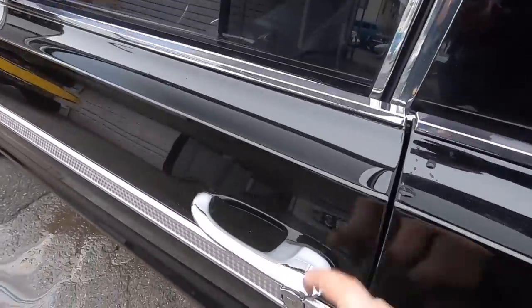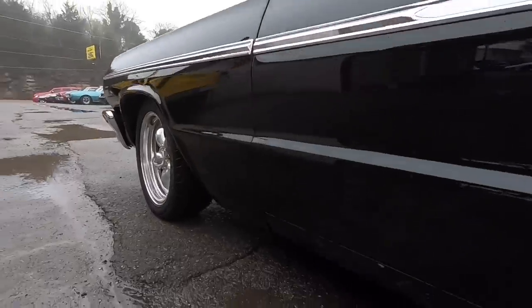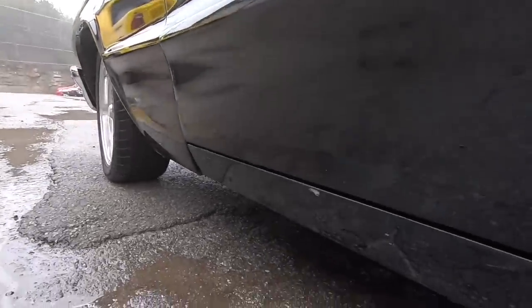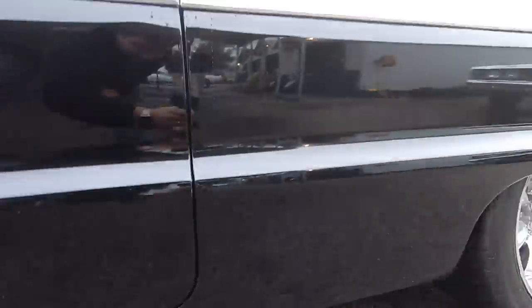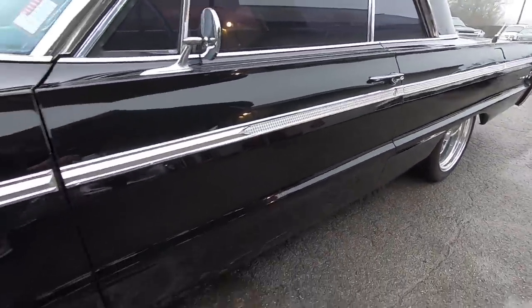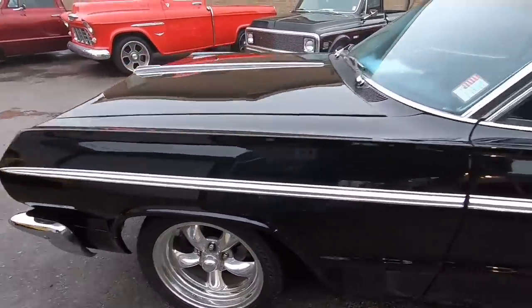Just kind of checking everything over — they put new mirrors and new door handles. Obviously we probably saw the trend — check the bottom of the doors on this one. That's the only hanging I see. It's a really slick car here.